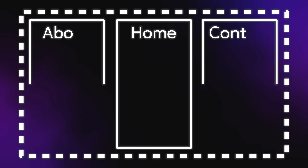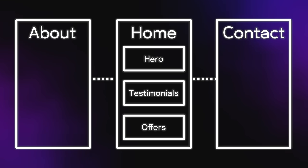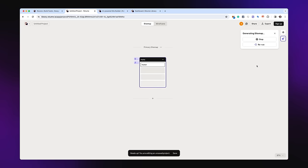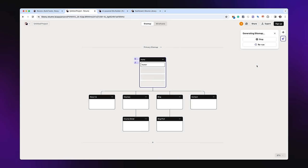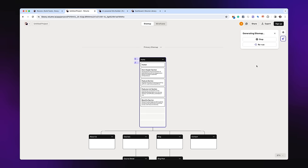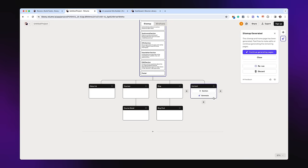In less than one second after clicking the generate button, it creates a sitemap. A sitemap is basically an outline of what the website is going to look like - what pages you'll have, what sections are on each page, and how they connect. In just a couple of seconds it generated the first one, and you can ask it to generate additional pages as well. You can see how quickly this AI actually works.